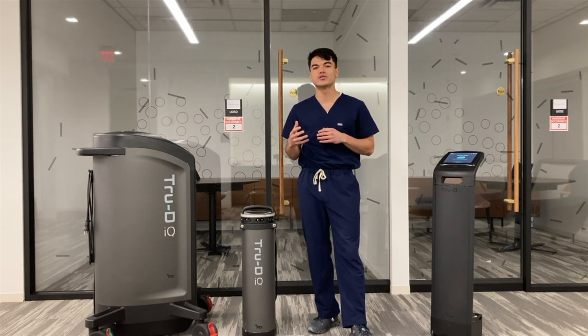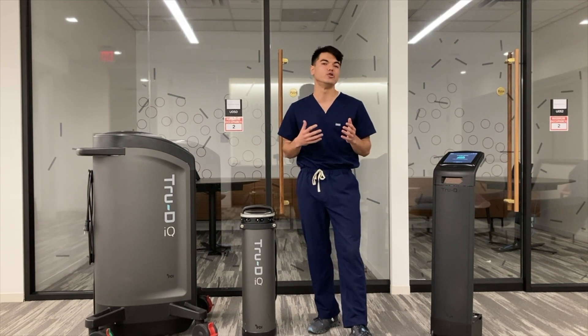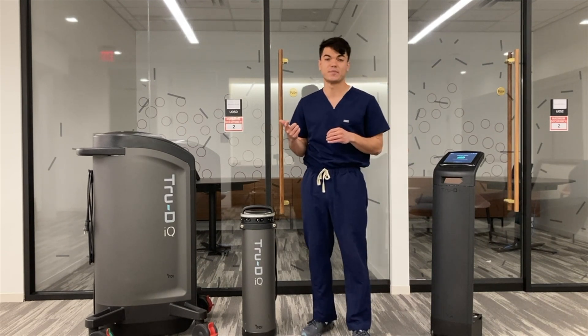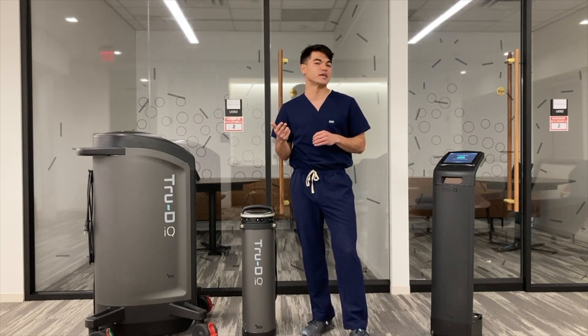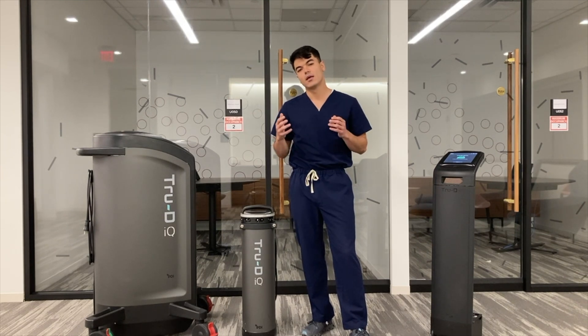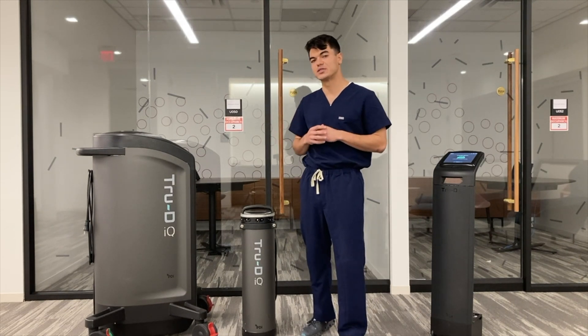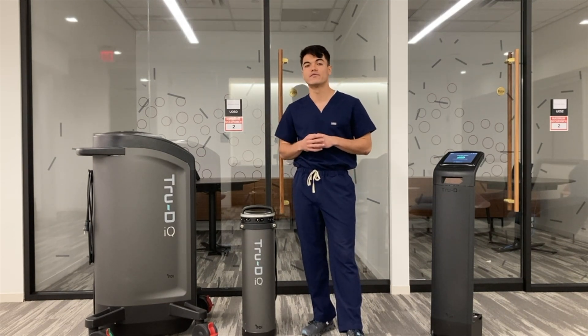Some important features that our customers shared wanting in a new UVC system included reduced cycle times, a portable device for disinfection of small spaces, additional safety features to mitigate the risk of UVC exposure, and improved use overall. We took this pertinent feedback to develop and design the brand new TrueDiQ system, which launched in March of 2023.